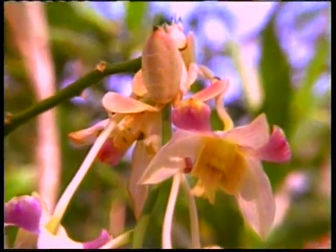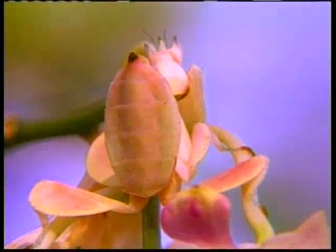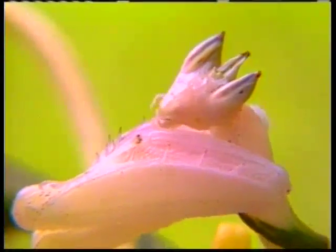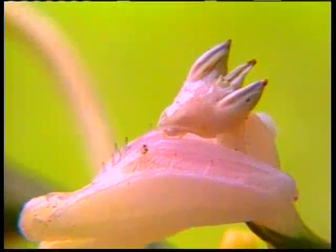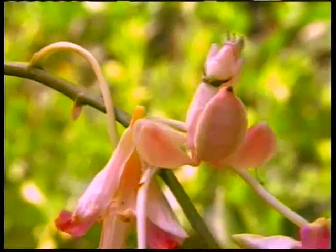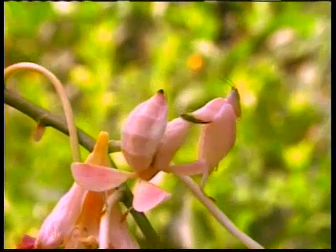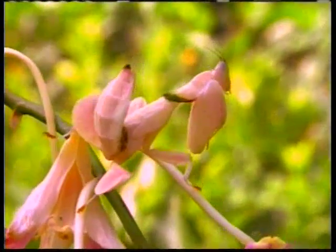Şimdi pembe bir orkide görüyorsunuz, fakat bu görüntünün tamamı orkideye ait değil. Orkidenin renk tonları, hatta çiçeklerinin biçimiyle dahi birebir uyum içinde bir başka canlı daha var: harika kamuflajıyla bir mentis böceği. Şekil, desen ve renk yönünden mükemmel olan bu benzerlik elbette mentis tarafından tasarlanmış değildir. Her şeyin yaratıcısı olan Yüce Allah bu örnekte bize bir kez daha sanatını göstermektedir.